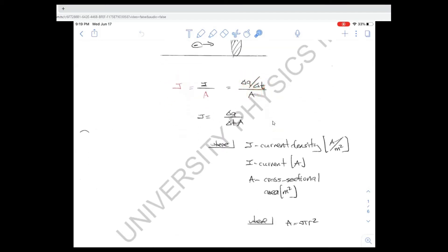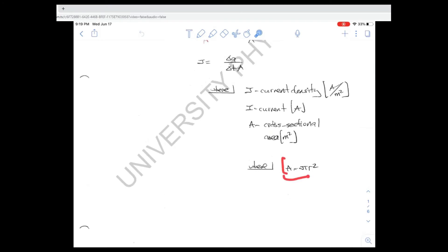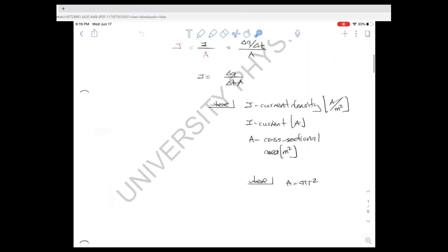So current density — instead of current — the current density is the second way of looking at it. This represents the net charge per second per area, or current per area is your current density. In this case it's a circular area, obviously, so it's going to be pi r squared. Alright, so we're done with that concept.